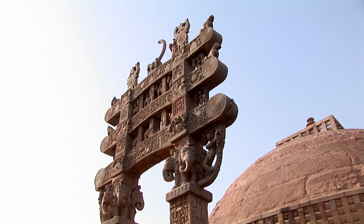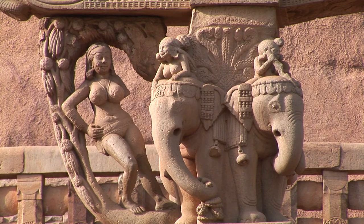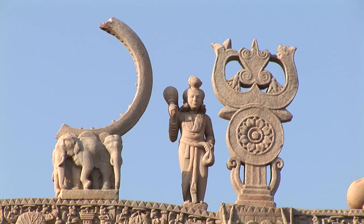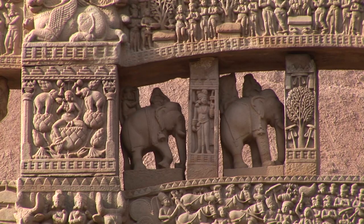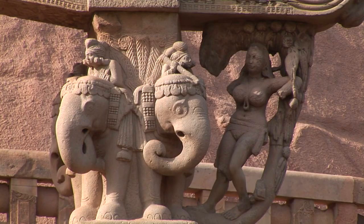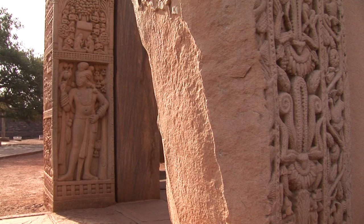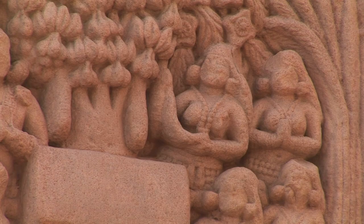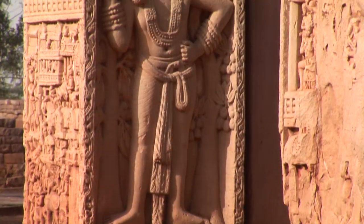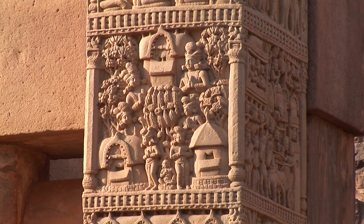The Great Stupa, as it stands today, consists of an almost hemispherical dome, truncated near the top and crowned by a triple umbrella, set at the center of a heavy masonry pedestal within a square railing. Each gateway consists of two square pillars crowned by a set of four lions, elephants or pot-bellied dwarfs, supporting a superstructure of curvy form architraves with spirally rolled ends. The overall height, excluding crowning elements, being 8.53 meters.